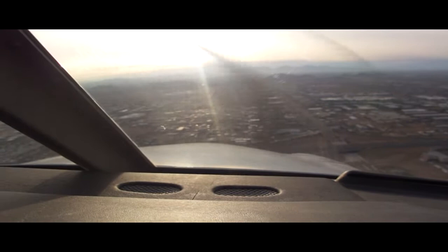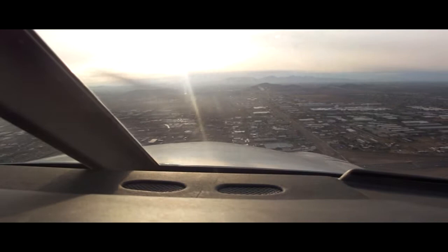Archer 354 Mike Alpha, runway 7R, cleared touch and go. Readback: Cleared touch and go, 7R, 4 Mike Alpha.